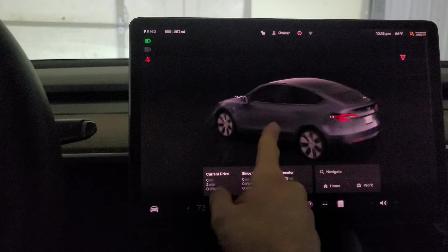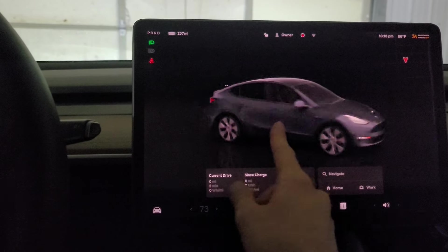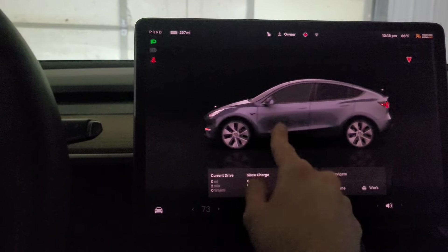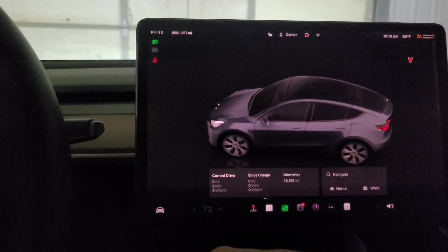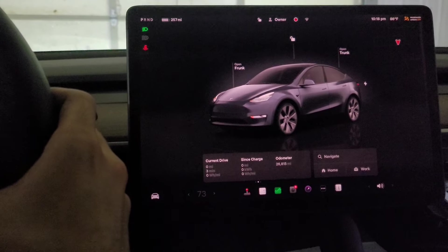I almost wonder if this is some of what the Cybertruck people have on their user interface — maybe that's where this new UI is coming from. Kind of weird, but the blue color change is interesting too.